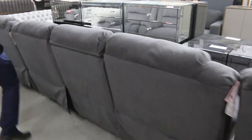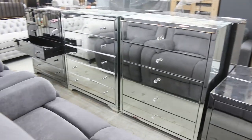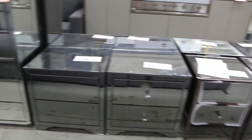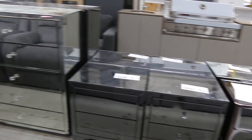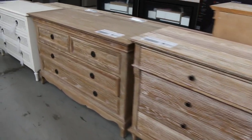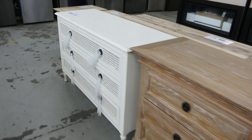We've got heaps of bedroom storage furniture — tall boys and also bedsides in that mirror design. And also swinging around, we've got this sort of French provincial style as well — beautiful tall boys, side tables, dressing tables. Beautiful looking gear, absolutely fantastic.